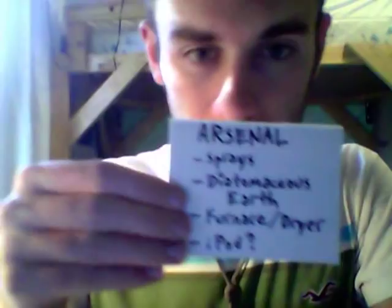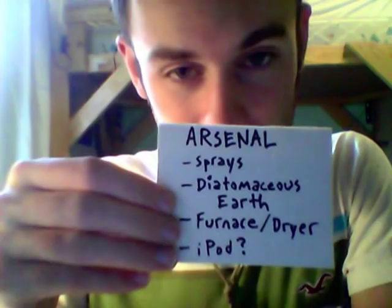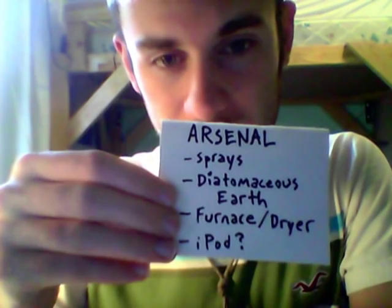Now that we know our enemy a little bit better, this is our arsenal — these are the top four methods, treatments, weapons that I use against bed bugs: sprays, diatomaceous earth, furnace, dryer — and iPod. iPod? Yes, I just said iPod. That's the surprise at the end of this video.